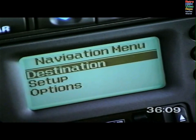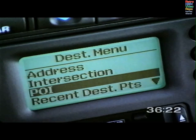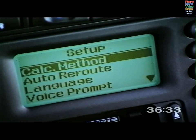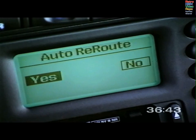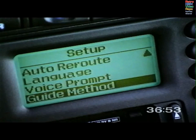A number of route setting options give you extra choice and flexibility. The destination menu allows you to select your route from recent destination points, useful for frequently used destinations. You can also include points of interest and waypoints to tailor the route to your requirements. The route calculation method, accessed from the setup menu, includes the options of minimizing time, choosing the shortest distance or minimizing motorways. This menu also allows you to switch off the auto reroute function, choose a different language for voice guidance, vary the detail of the voice prompts, and change the screen display mode. Full details are provided in the navigation handbook.